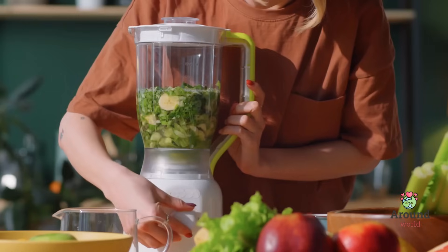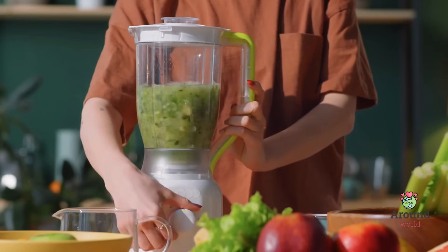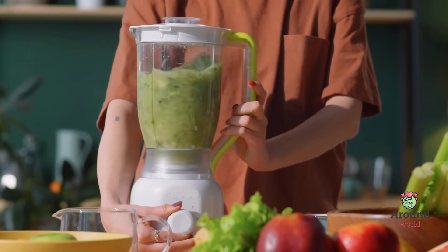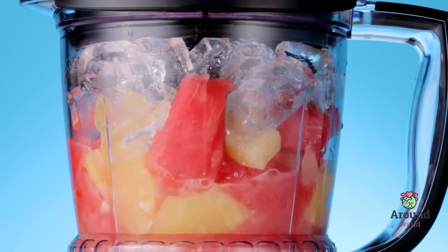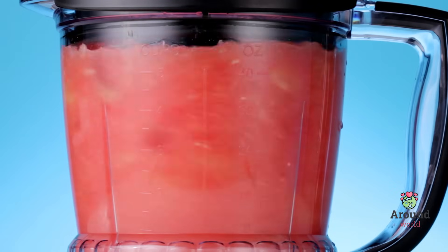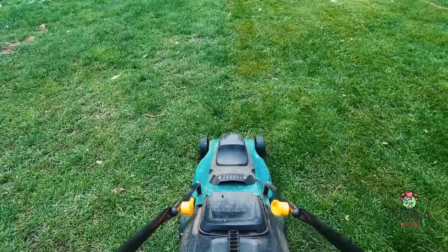Horsepower isn't just for cars and machines — it's a part of our everyday lives. For example, when you're using a blender in the kitchen, the number on the box might tell you the blender's horsepower, helping you know how fast and powerful it is. And when you're buying a lawnmower, you can choose one with more or less horsepower depending on the size of your lawn.